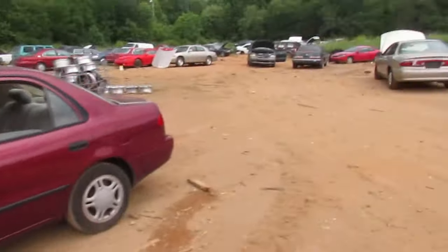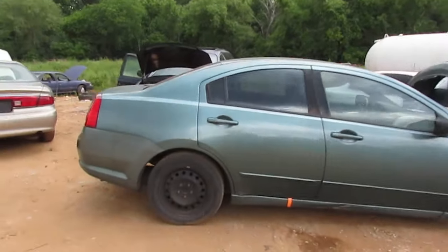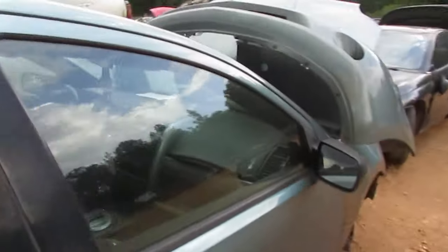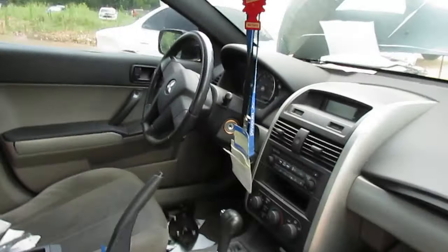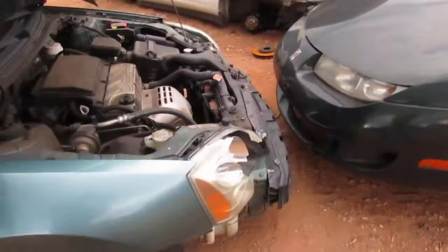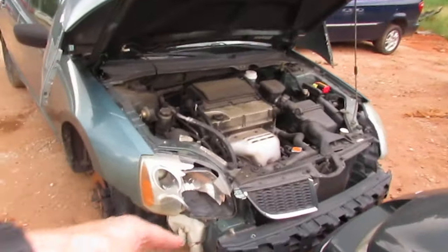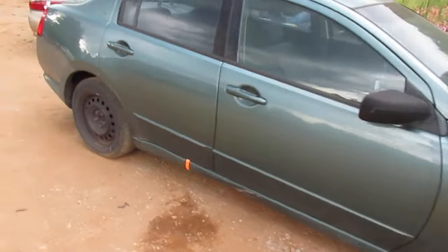The Mitsubishi — it's a Galant or Diamante, something Galant. It runs but the transmission is going bad. You can get transmissions for these for 150 bucks — we have one. Got cold air, front bumper's gone, but the hood is fine. You put a bumper on it, another headlight, a grille, two front wheels, and a transmission — good car. We're gonna take that one home and put a transmission in it.